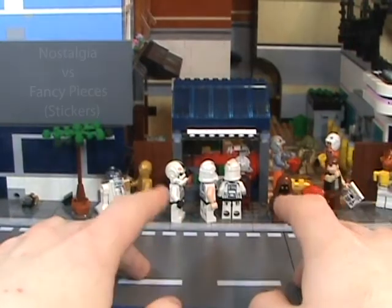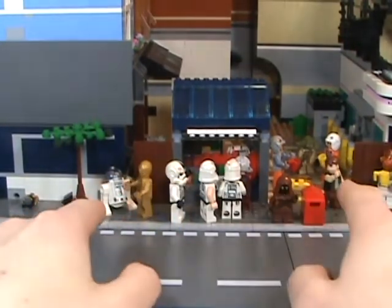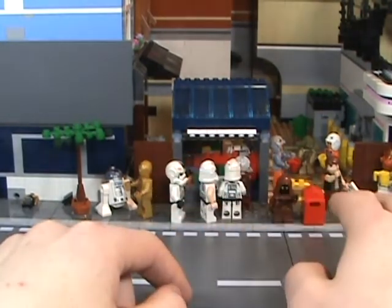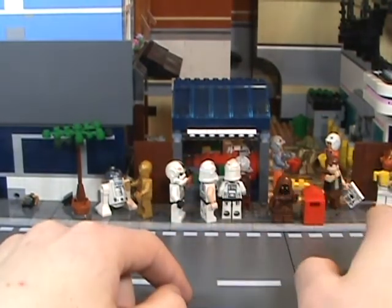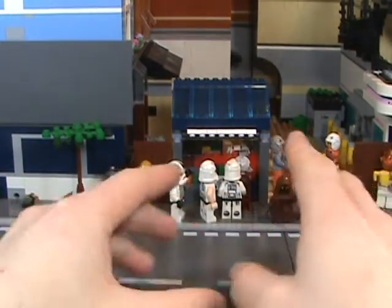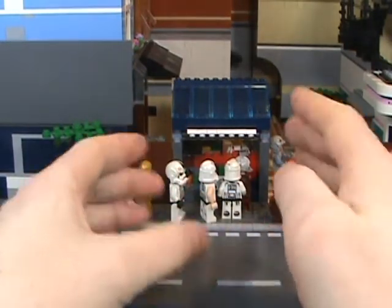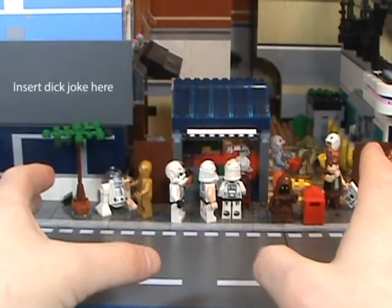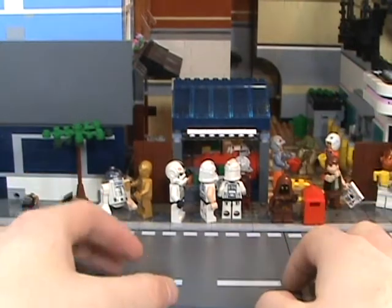Today's video is Star Wars. I don't have that many Star Wars figures — I don't really collect that much Star Wars stuff, basically just figures that I know and cool little spaceships. I only collect spaceships that are big, really. Anything bigger than that is a little too much to dust over time.